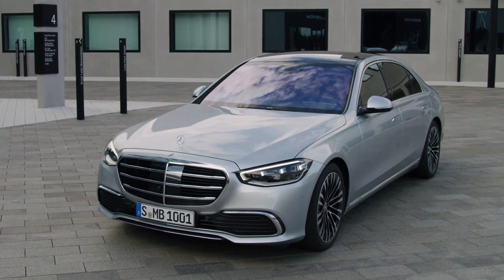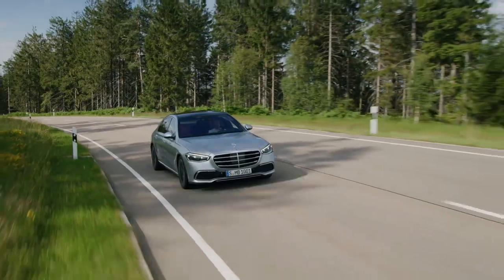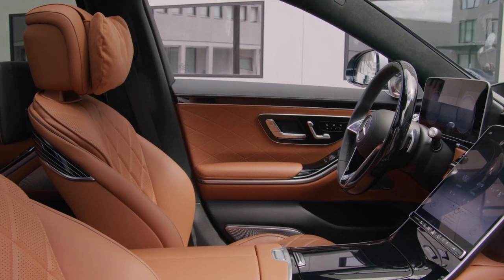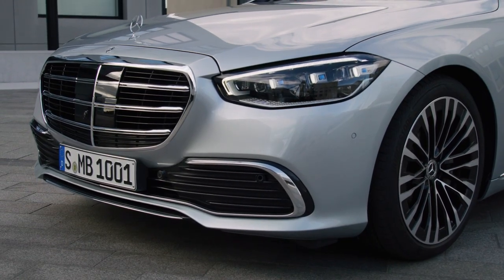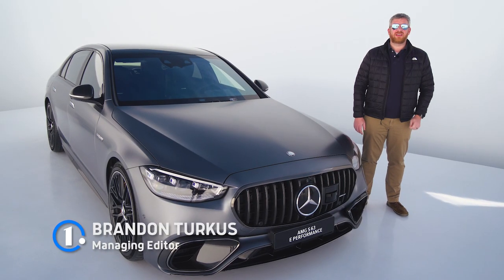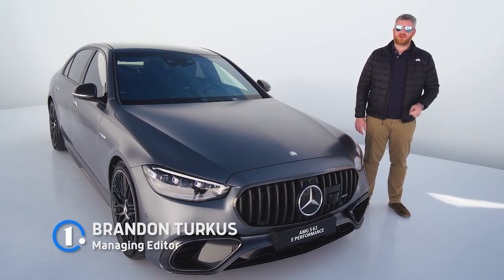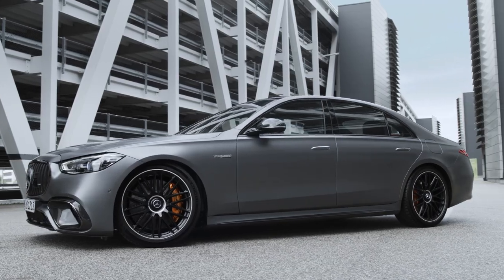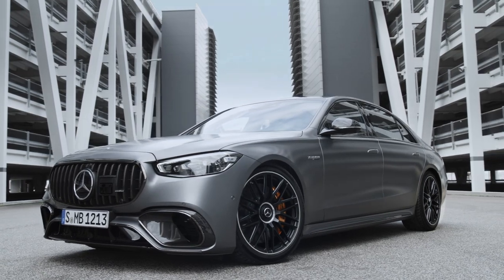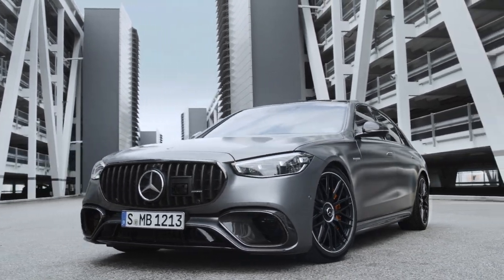As a luxury sedan, the latest Mercedes-Benz S-Class is pretty great — effortlessly comfortable as it goes down the road and endlessly luxurious for all of its passengers. There's not a lot Mercedes could do to improve upon this car. But customers have never said no to more power, and that's just what AMG has provided with the 2023 S63, packing 791 horsepower via a new plug-in hybrid powertrain.